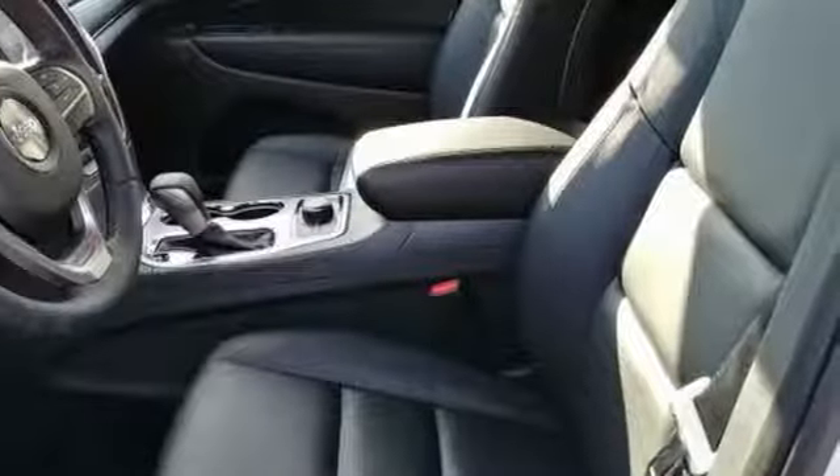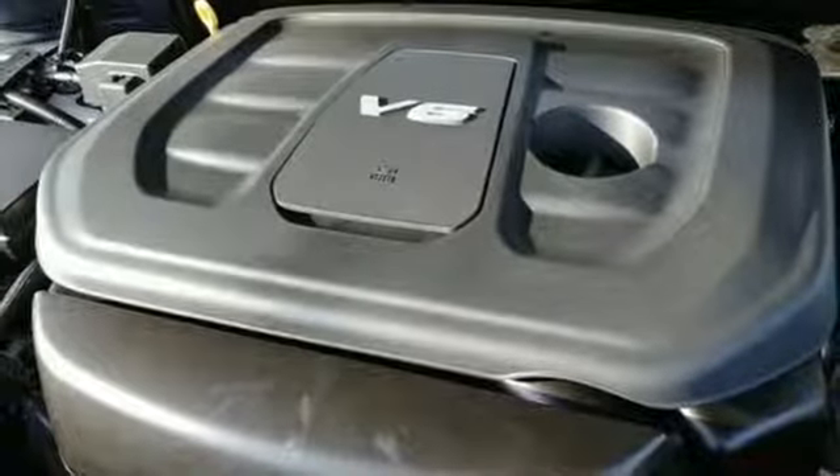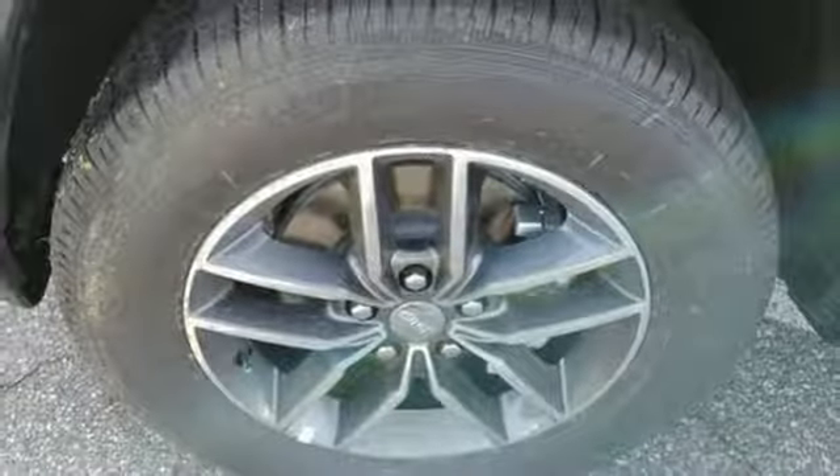Effortless control is everywhere, starting with the refined handling and continuing with keyless enter and go and the 8-speed automatic transmission. Inside, Bluetooth, the Uconnect system, and touchscreen display make staying connected and entertained easy.